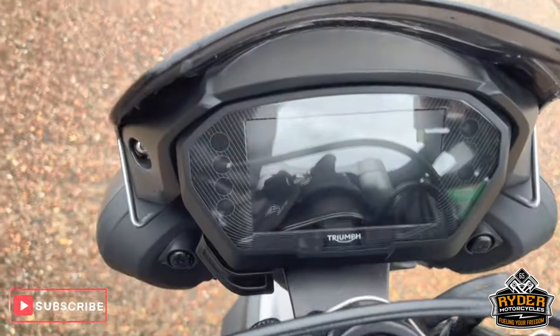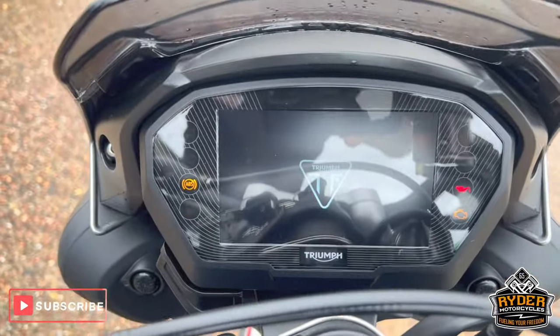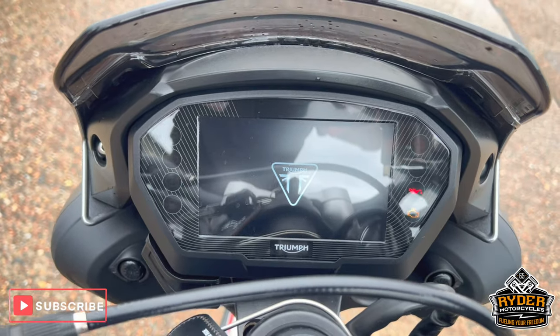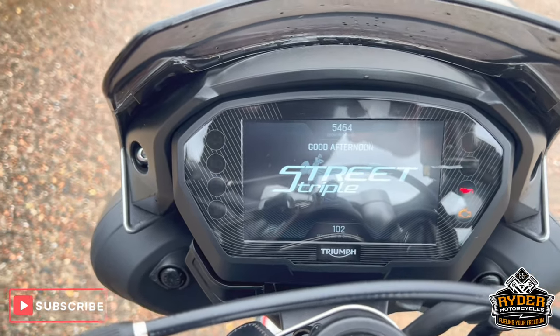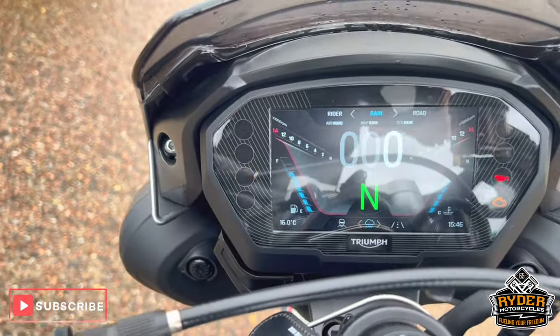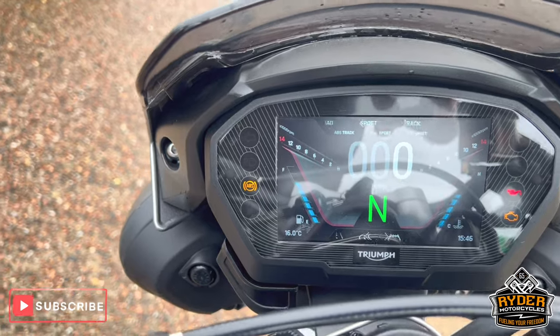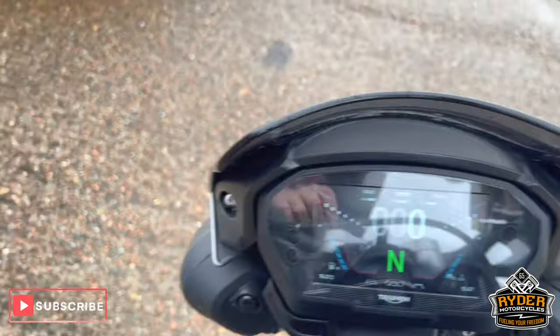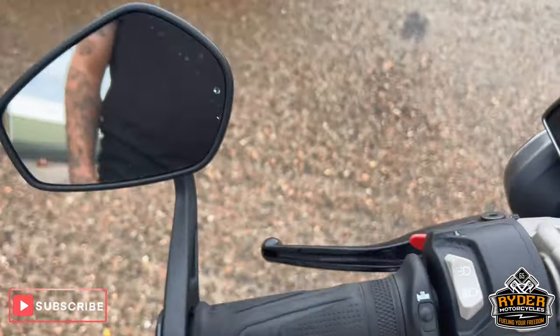All the dash does as it should. You can see the mileage, and you've got all your different riding modes — sport, track, rider, rain, road. You've also got heated grips, bar end mirrors.